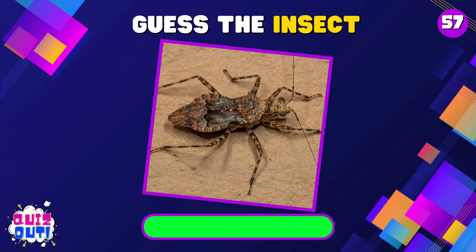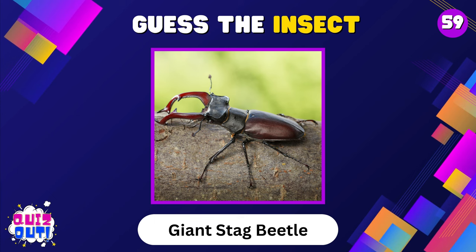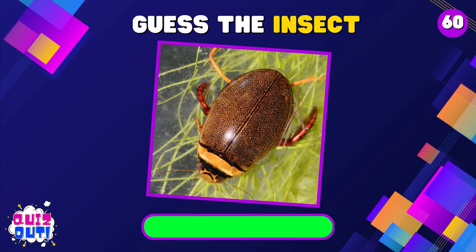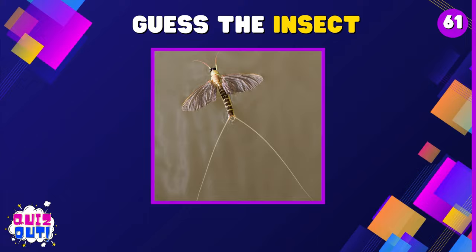Assassin Bug. Giant Weta. Giant Stag Beetle. Diving Beetle. Long-Tailed Mayfly. Soldier Fly.